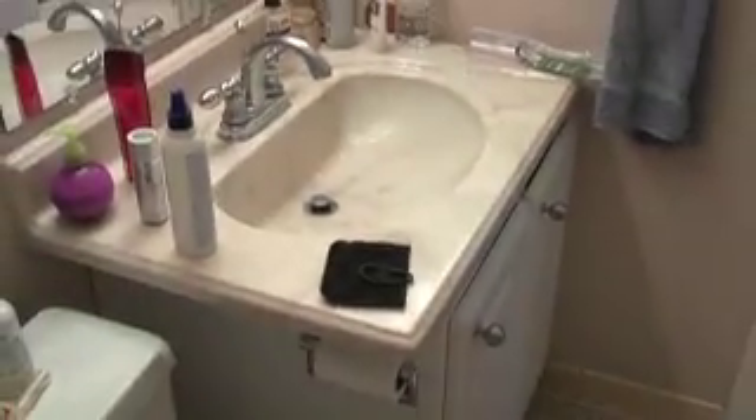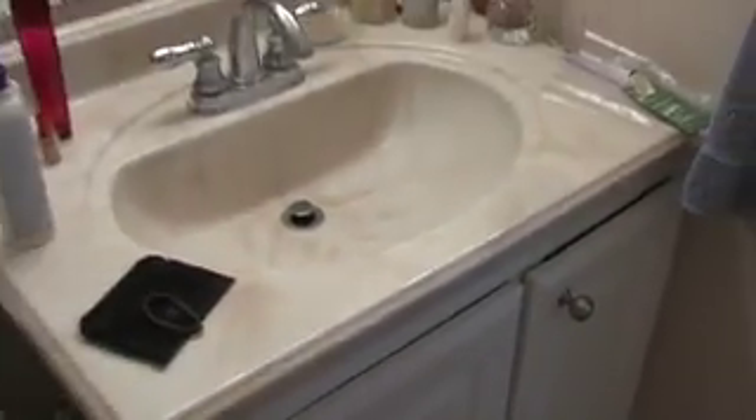Moving on over to the master bathroom. It's kind of a basic design — it's just a step-in shower area, no tub included. Little window with frosted glass so people can't see you. The sink area — they put in a new fixture here, though it's not actually granite, it's a plastic-based material. Doors open and close, fairly good shape. Toilet in excellent shape.